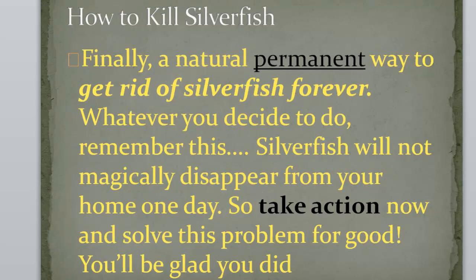Finally, a natural, permanent way to get rid of silverfish forever. Whatever you decide to do, remember this: silverfish will not magically disappear from your home one day. So take action now and solve this problem for good. You'll be glad you did.